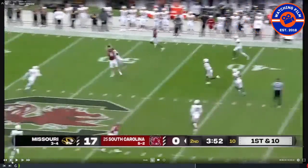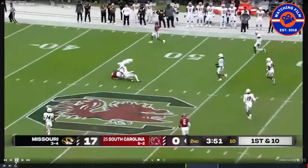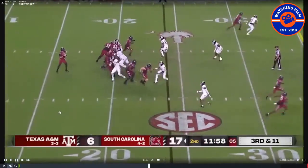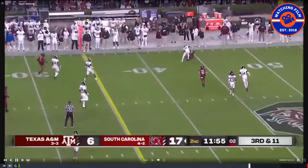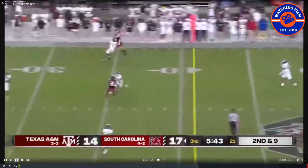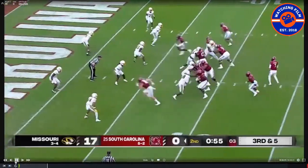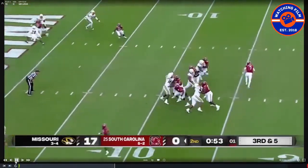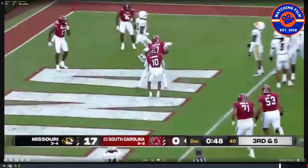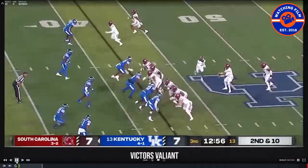There's Austin Stogner, who also transferred from Oklahoma with Rattler. See that catch radius — it's a nice throw up high and he goes up and gets it. Some more tight window throws here, putting it in a good spot where only your guy can get it. Great catch again by Stogner. They've got some pieces for sure. Rattler can also use his legs — he's a pretty decent athlete — and they use him getting out of the pocket a lot to create passing plays.